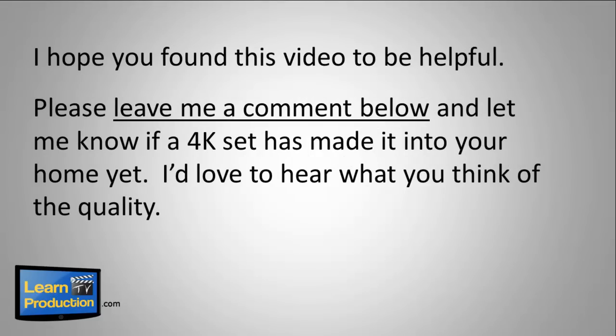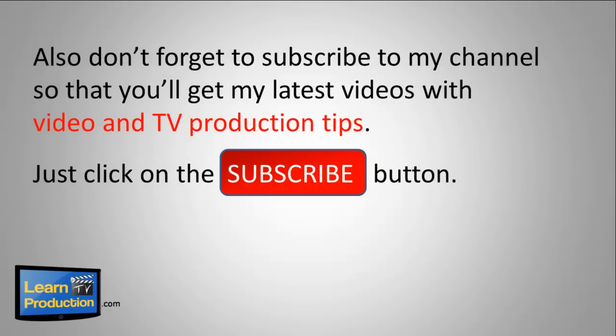I hope you found this video to be helpful. Please leave me a comment below — let me know if a 4K set has made it into your home yet. I'd love to hear what you think of the quality. Also, don't forget to subscribe to my channel so that you'll get my latest videos with video and TV production tips. Just click on the subscribe button. Thanks a lot for watching, guys. I'll see you next time.